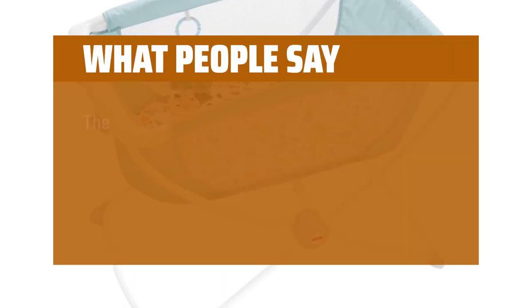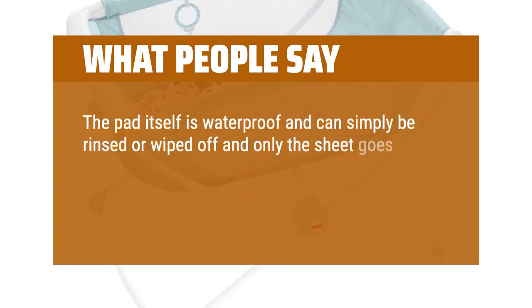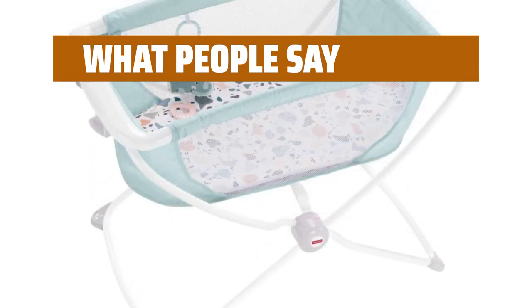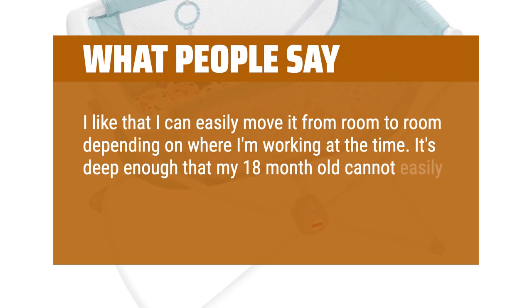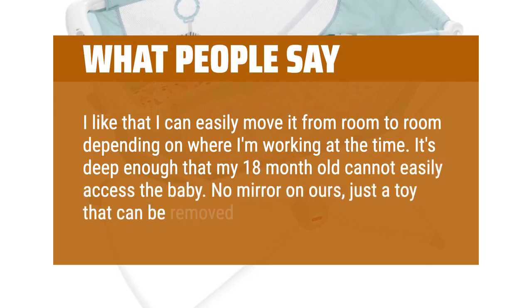What people say: The pad itself is waterproof and can simply be rinsed or wiped off, and only the sheet goes into the washing machine. I successfully machine washed and dried the sheet with no shrinking. I like that I can easily move it from room to room depending on where I'm working at the time. It's deep enough that my 18-month-old cannot easily access the baby. No mirror on ours, just a toy that can be removed.